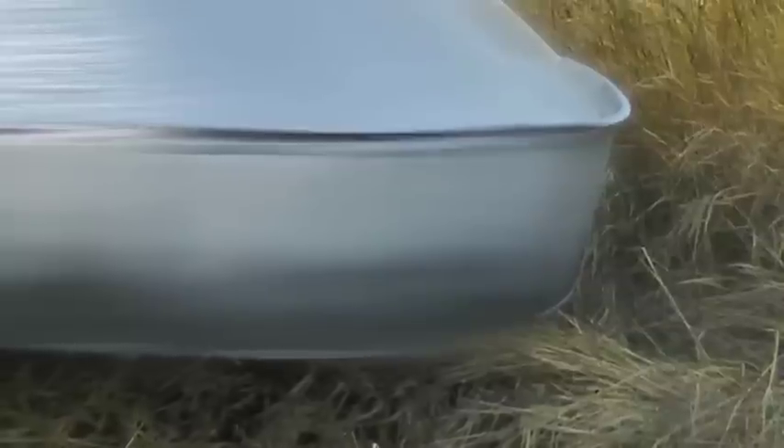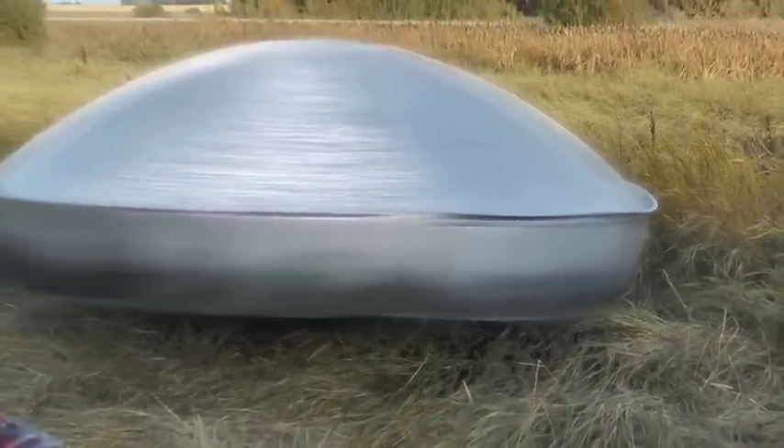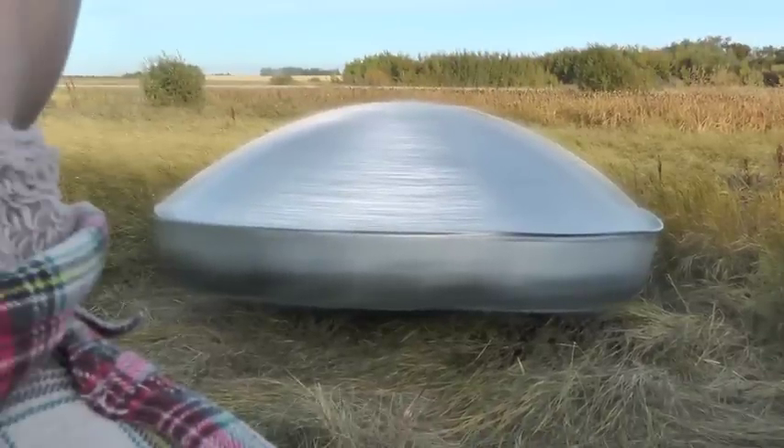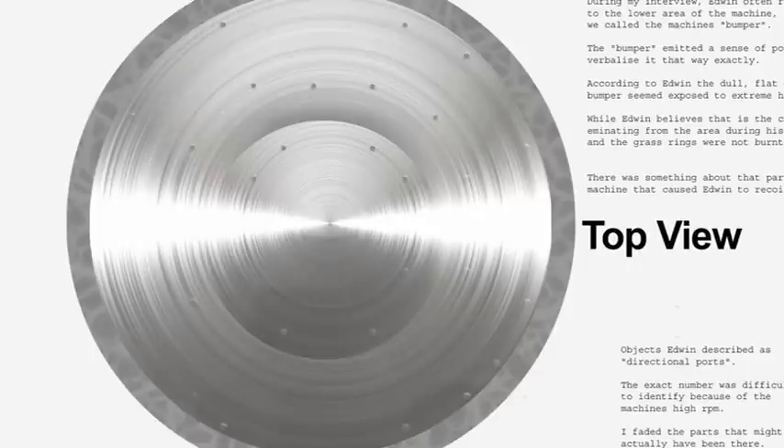The ring on that machine was gray — maybe about a foot wide — all the way around the bottom. The rest of the machine was a shiny silver, like chrome. I'd say stainless steel because it was brushed — looked like brushed aluminum. You could tell there were rivets all around because when it was turning you could see these little bumps going around. If you blinked you could see the bumps — like watching a fan blade; when you blink, you can make out the shape.